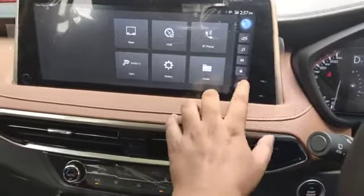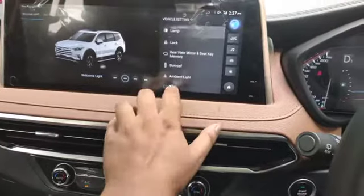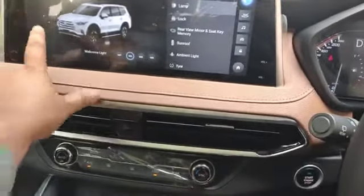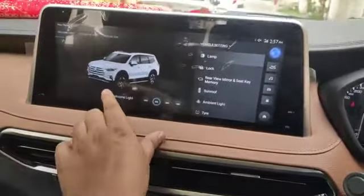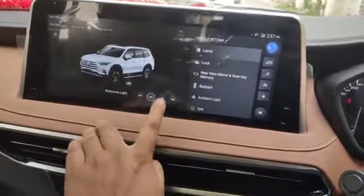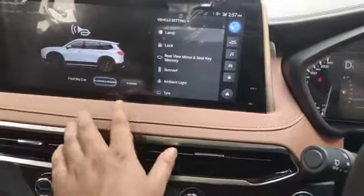Then I will show you what changes are in the vehicle settings. First of all, there is a welcome light — you can use it on the screen, you can use it in the Gloster. There is also a Follow Me light. There is a new thing here.